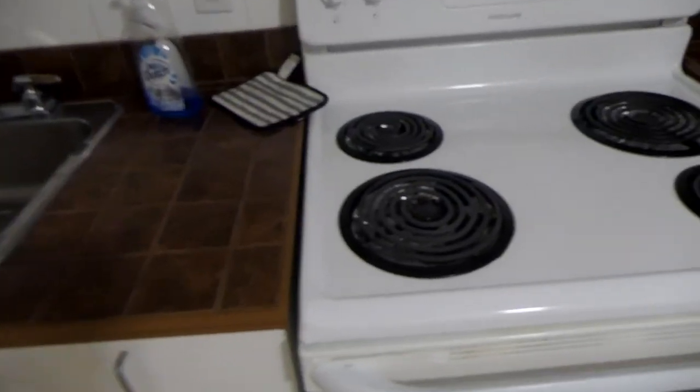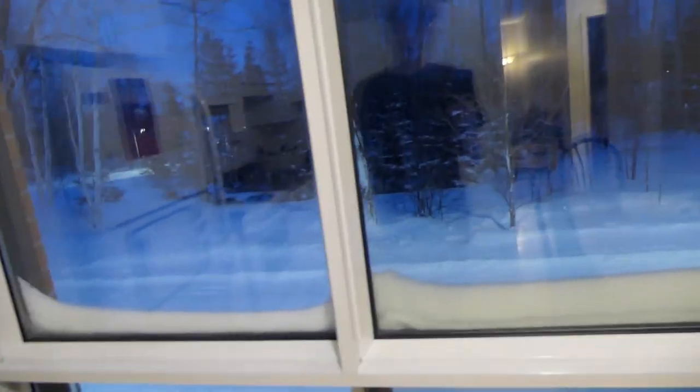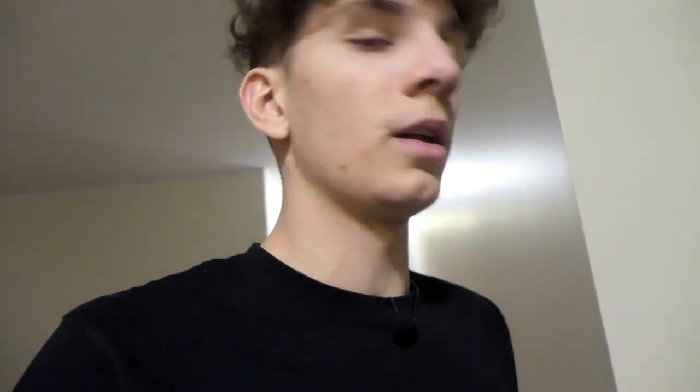Tu n'as pas de risque que ça prenne feu ou quoi. Donc petit frigo, petite fenêtre avec vue jusqu'au bout sur des petits sapins. Cuisine qui fait largement le taf, où on a peu de vaisselle, mais on fait avec. On a là la petite table qui nous met très très bien. Donc hop, on va éteindre la cuisine.